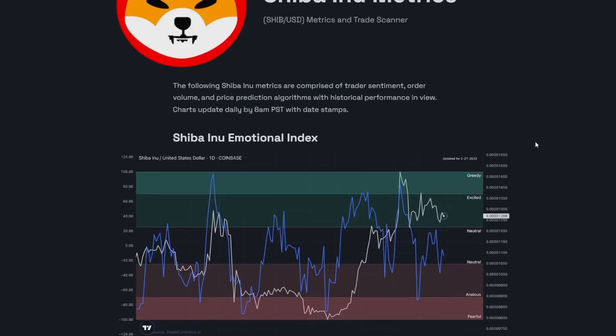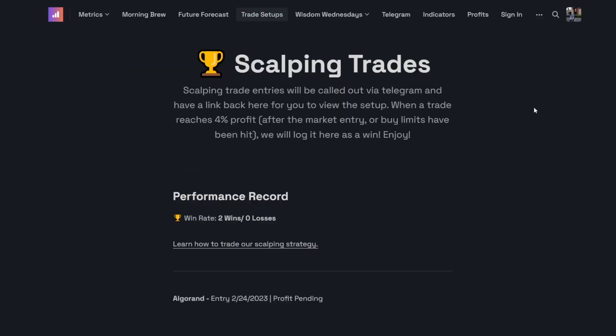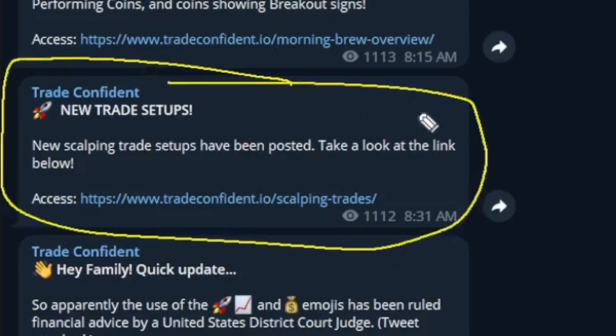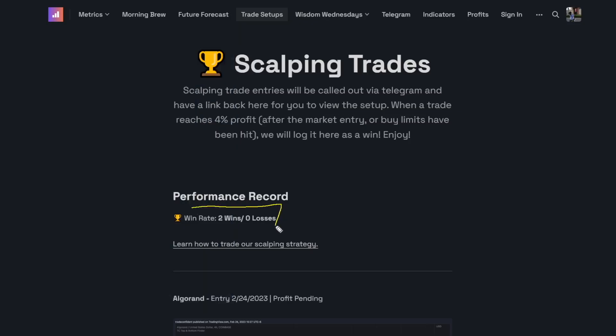If you want to get access to all of these metrics across 20 cryptocurrencies and get our brand new trade setups, check it out right here on the TradeConfident.io website. The current record is two wins, zero losses.